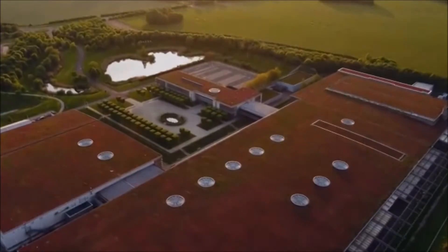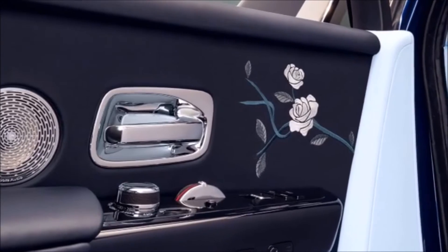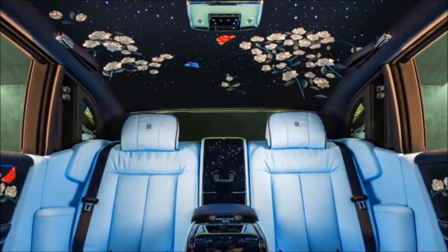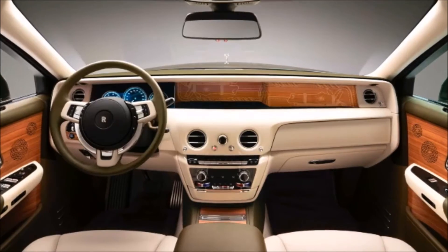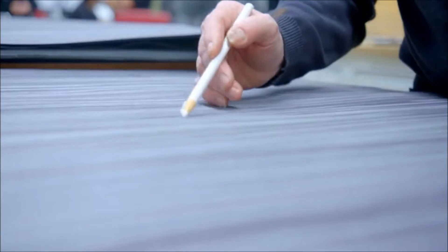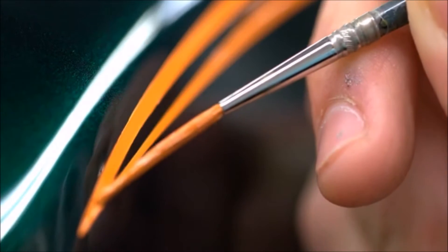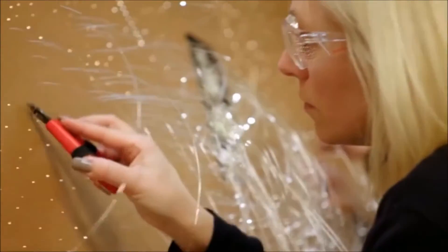Today, Rolls-Royce continues to imbue its products with meaning. Our motorcars serve as a canvas on which clients reflect their personal tastes, express ambitions and often define legacies. The craftspeople at the home of Rolls-Royce are experts in interpreting the lifestyles of these remarkable women and men, which has led to the establishment of a permanent department called Rolls-Royce Coachbuild.